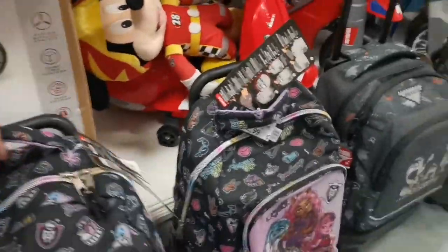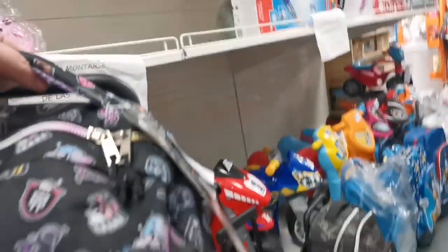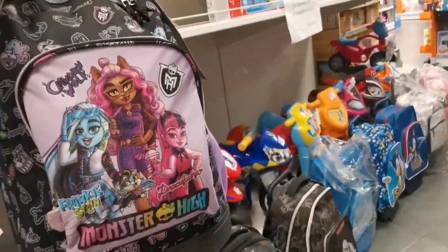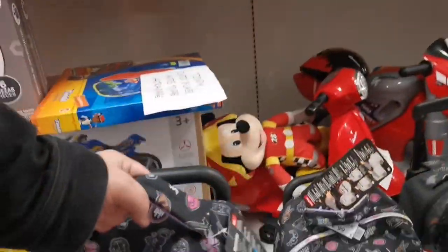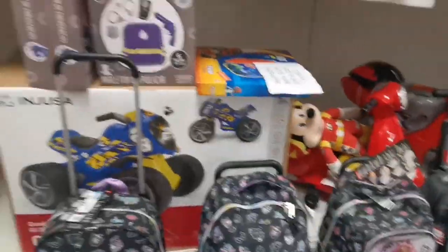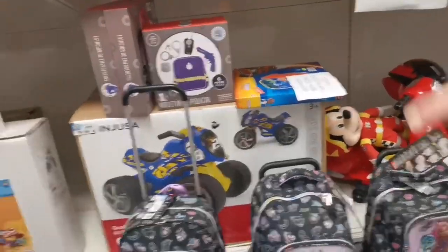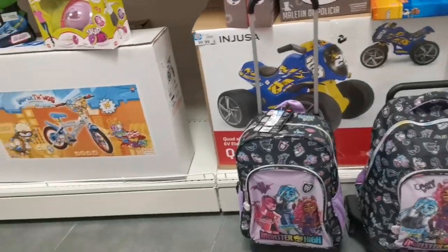We went to the children's toys section — not much to really see there. Then we looked down and there were some Generation 3 Monster High suitcases. I was overjoyed; I wanted them so badly! But they were 60-something euros, and I don't have that kind of money for a suitcase right now. I might get them if I go back, but you never know what I might spend — so you never know what might be there.